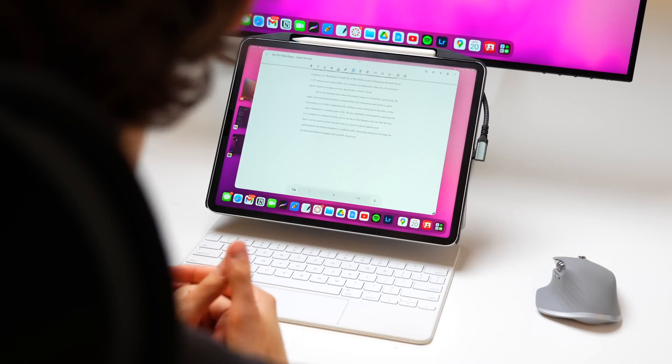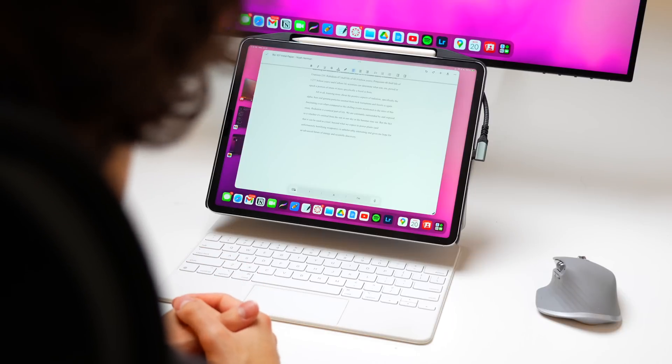iPadOS 16 is a big deal for the iPad. It's so big, I would argue it's just as important as the launch of the iPad Pro 2018 models, which brought the hardware, and then iPadOS 13 brought more capability. But this redefines what this product category can do now, and it's especially amazing for students like myself. Today I want to give you a demo that reflects that.